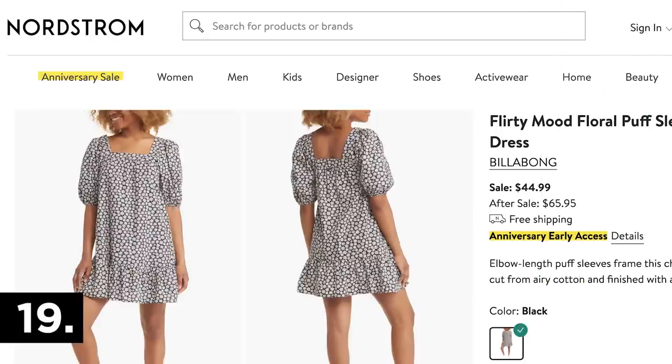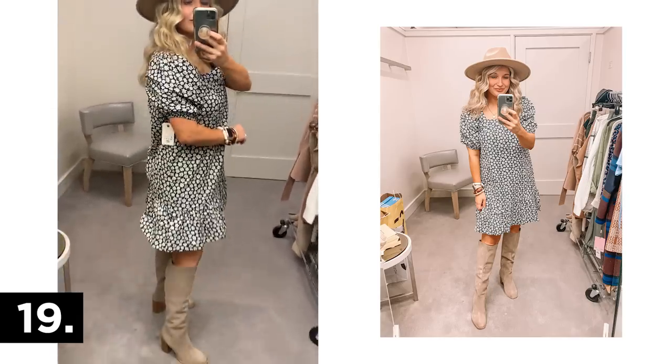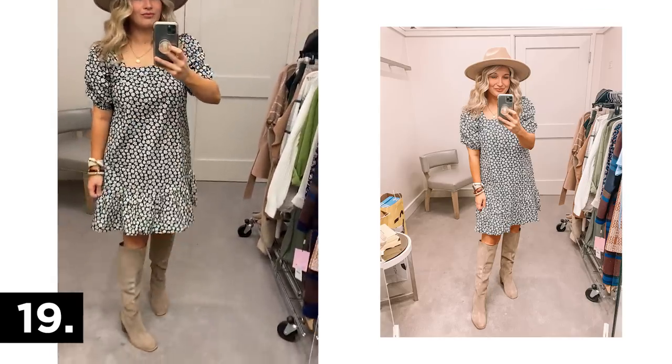Here's another cute dress option with bonus points — you can wear this one now. Sometimes shopping the anniversary sale is exciting but difficult because you can't wear items until it gets cold. This one you can wear with sandals now, then style with boots and a hat as temps get cooler. I had the small in this one.